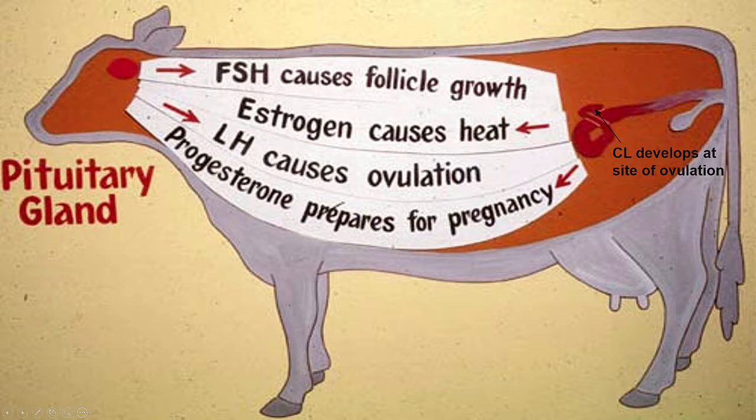When a follicle becomes large enough and near ready to ovulate, it starts to produce copious amounts of estradiol, which cause the typical behaviors we associate with heat, such as standing heat, vaginal discharge, increased activity, bellowing or riding, and those types of activities. When the follicle is fully developed, there is a surge of LH released from the anterior pituitary, which causes the follicle to ovulate and release the egg. The corpus luteum, or CL, is then formed at the site of ovulation.